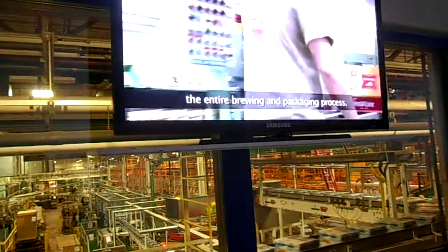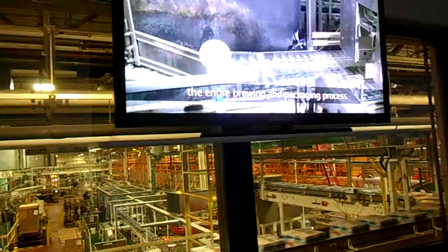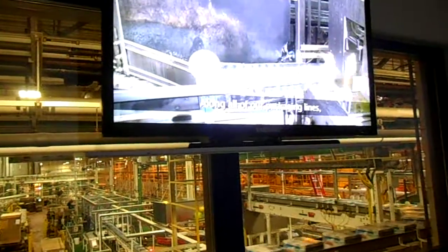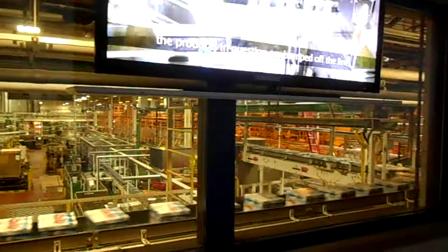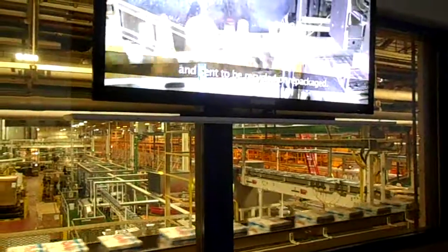Numerous quality inspections are performed throughout the entire brewing and packaging process. Along all of our packaging lines, laser scanners constantly check for imperfections. If any are found, the products in question are pulled off the line and sent to be recycled or repackaged.